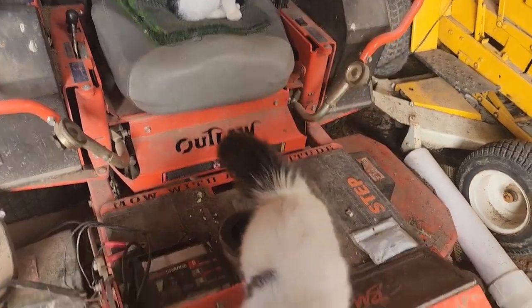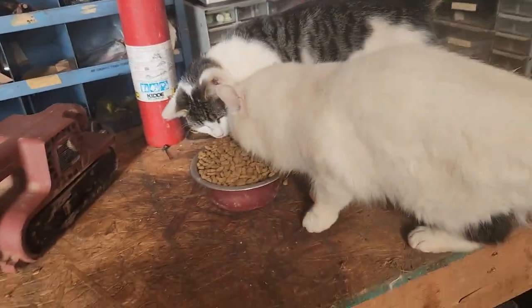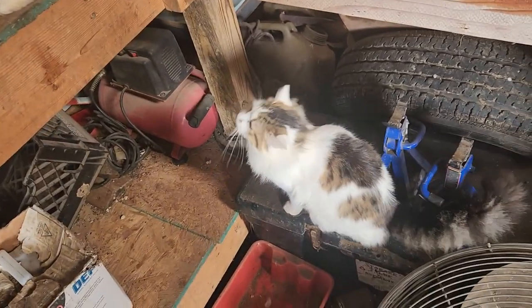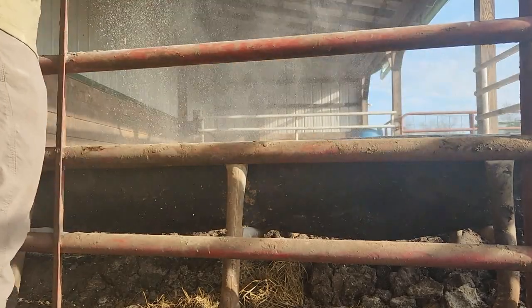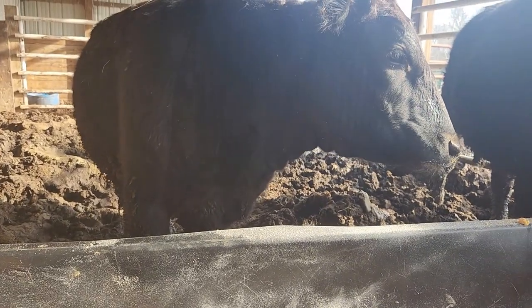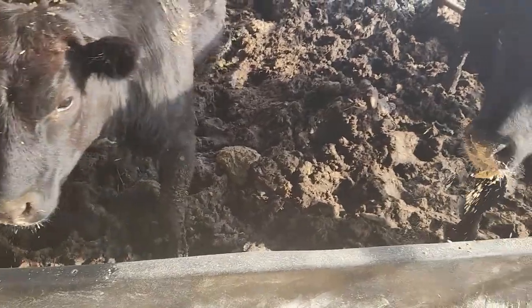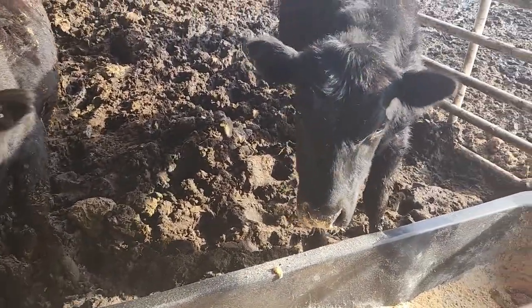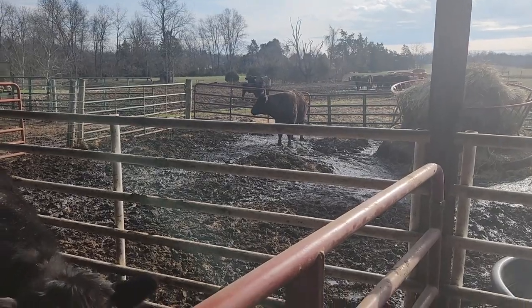Where's the other one? Of course I didn't forget about you guys, but where's your brother? There he is — must have been sleeping somewhere. And of course we have the Wagyu up here getting their breakfast. He's still out there; he must not be hungry this morning.